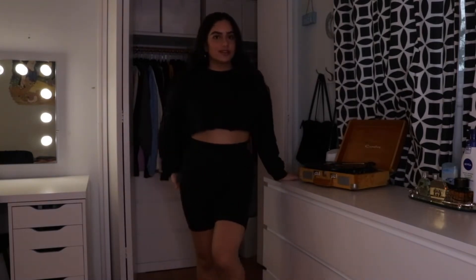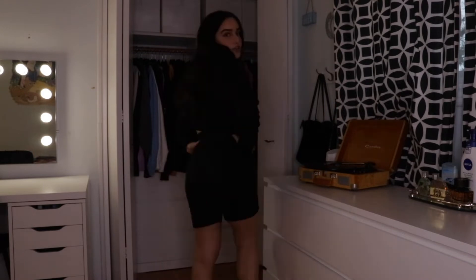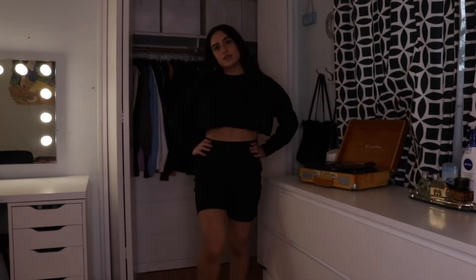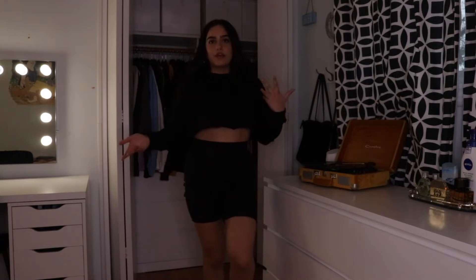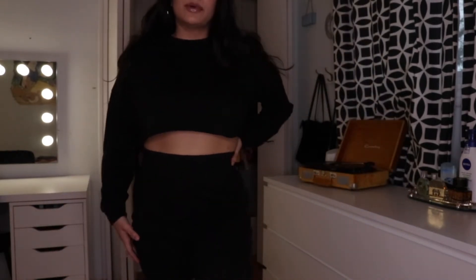The next set is a cropped sweater and sweatpants-material biker shorts. I really like this outfit — I wasn't sure how it would fit me, so I got a size US6, and thank god I did because it fits perfectly. It's just a nice, cute loungy set. I'm happy I got the 6 because the top is really short — a 4 would have been too short. You can wear this with sneakers when running errands. The material is like sweatpants — really comfy and cozy.